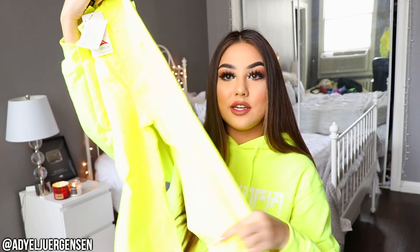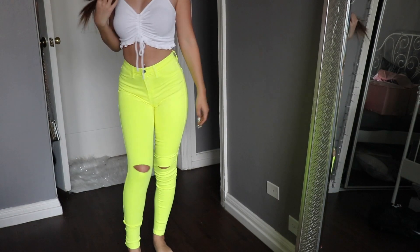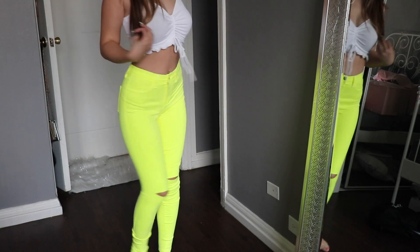This one literally matches my sweatshirt — imagine if I wore both of these at once! These are a little bit different from the pink and the green because they just have a simple slit on the knee. Super cute, cannot wait to wear these.